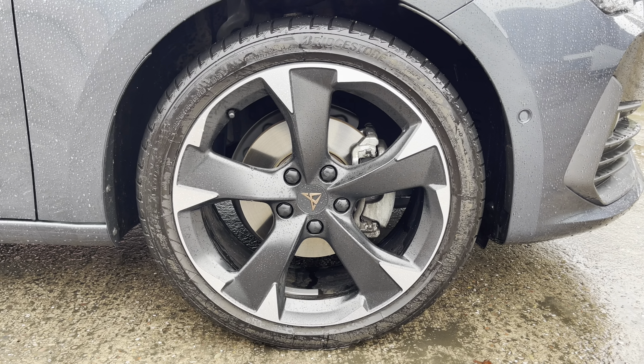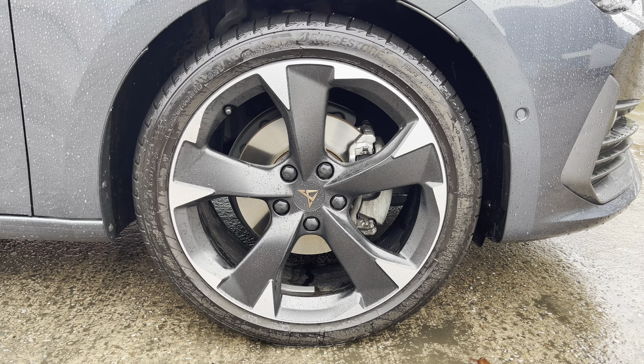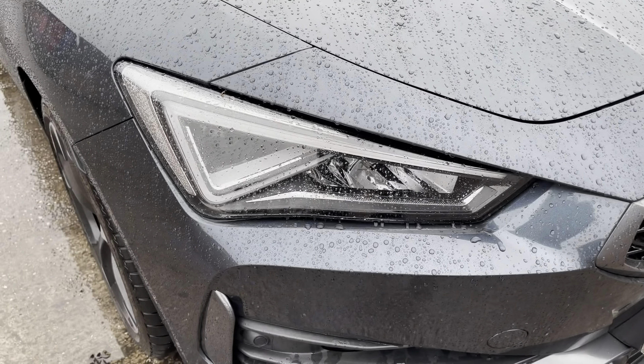This particular model sits on the gorgeous sport machined 18 inch alloy wheels, which provide a nice offset to the colour of the car's paintwork.